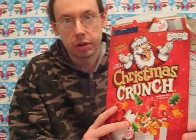Well, I've always been a fan of Captain Crunch. And ever since Christmas Crunch came out in the beginning, I think I've had it every day in December as a Christmas tradition. And it's still five stars just like it used to be.